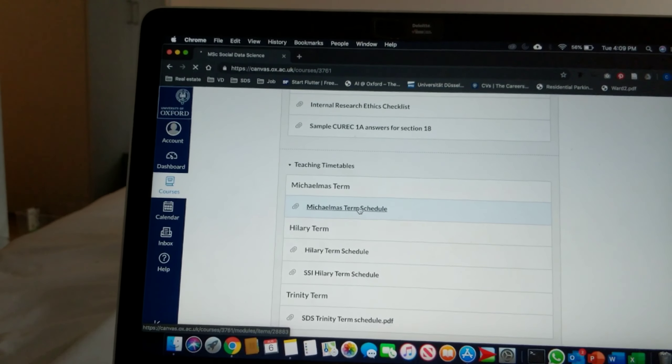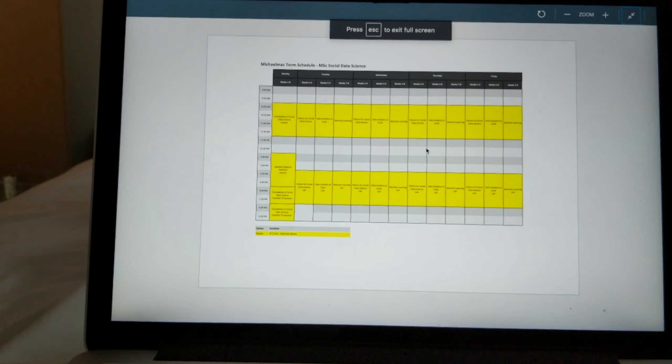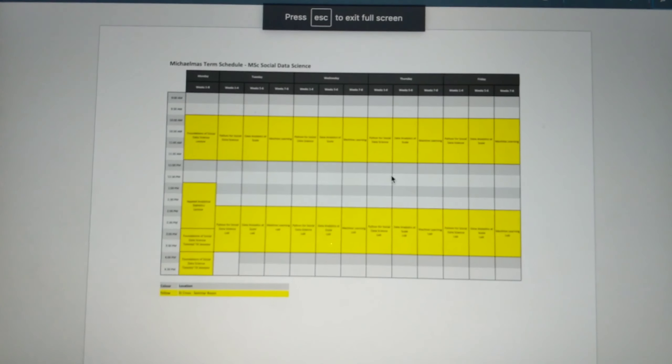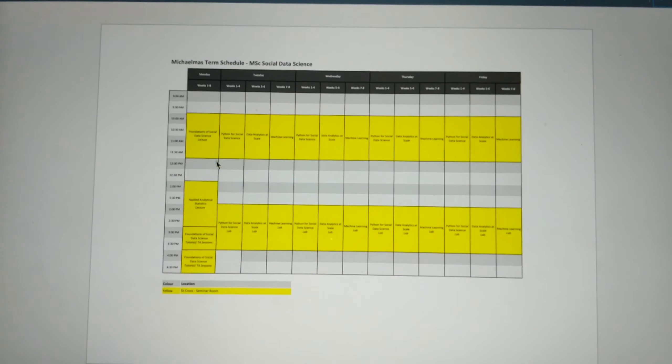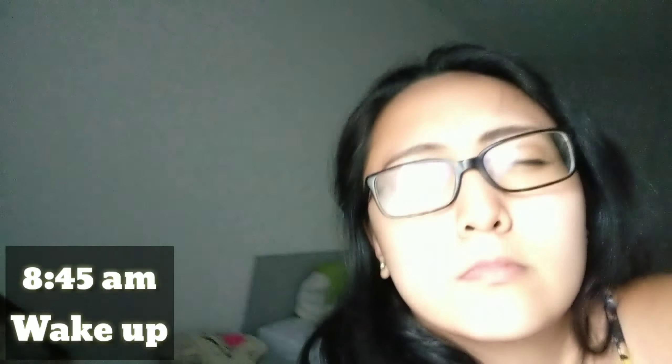I'm going to show you how it looks during the Michaelmas term. Here's the schedule — as you can see, Monday to Friday you have classes the whole day, 10 to 4, with a break in between. I usually wake up about 45 minutes before the start of class.